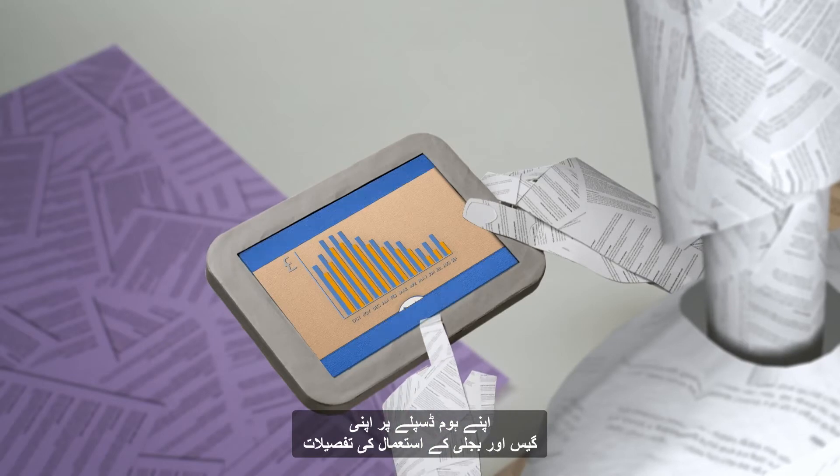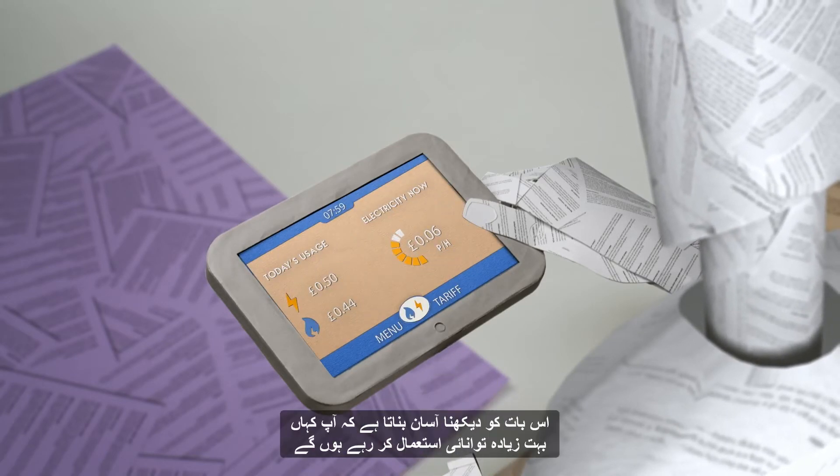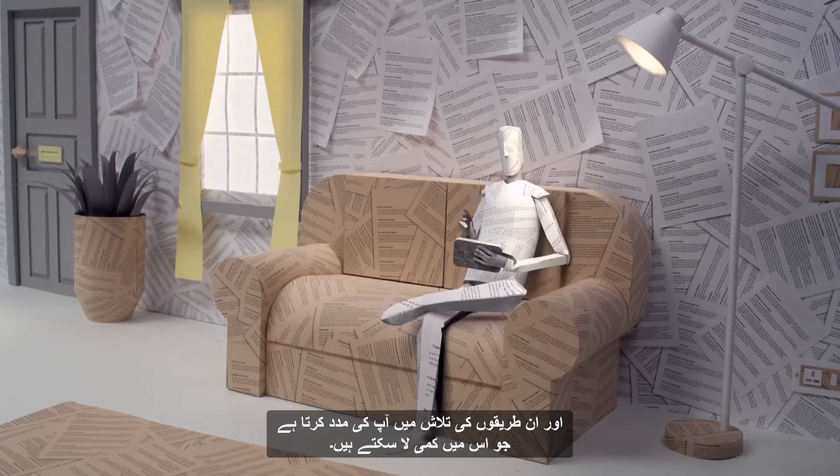Being able to view the details of your gas and electricity usage on your in-home display makes it easier to see where you may be using a lot of energy, and help you figure out ways in which you could reduce this.